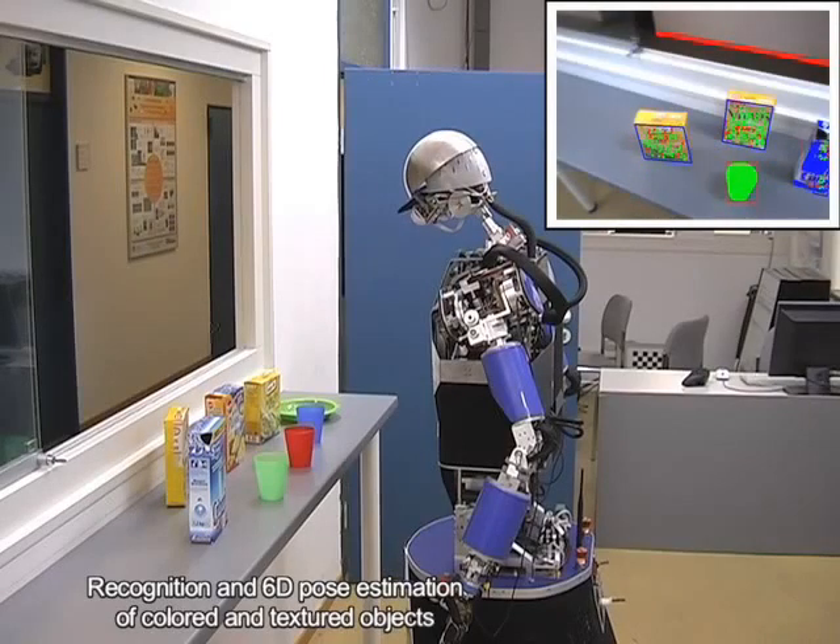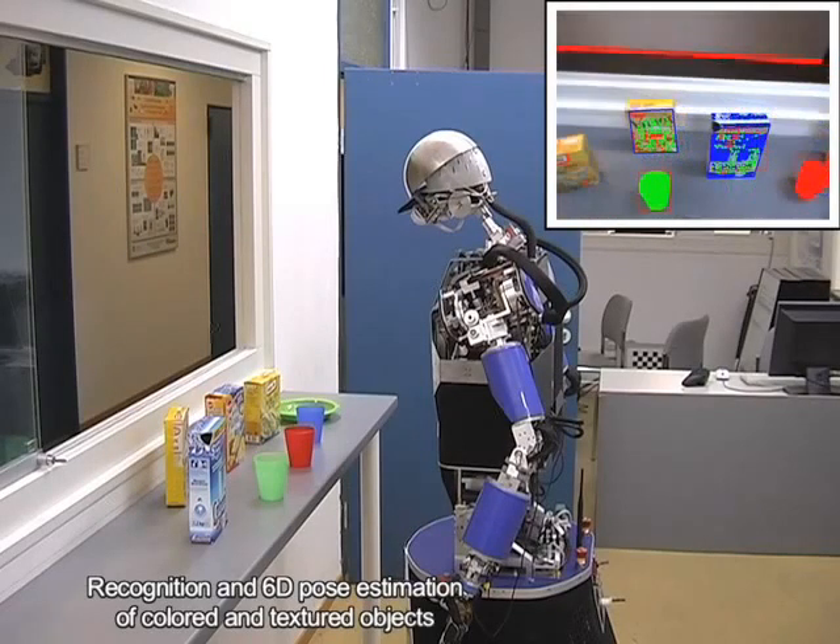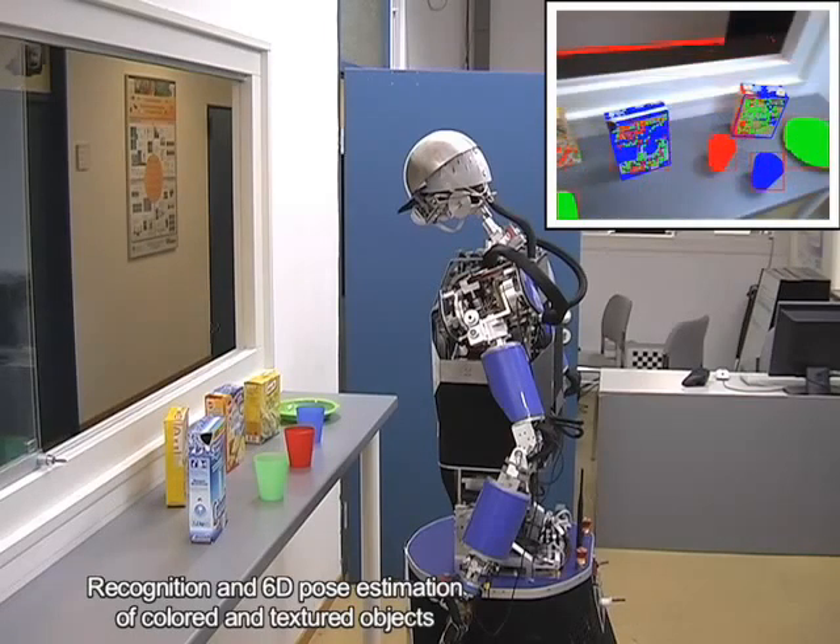I can see the following objects: a green cup, a carbonate salt, a red cup, a vitalis cereal, a blue cup, a green deep plate, a rice box, a mashed potatoes box.